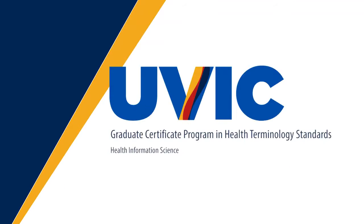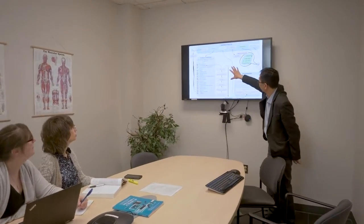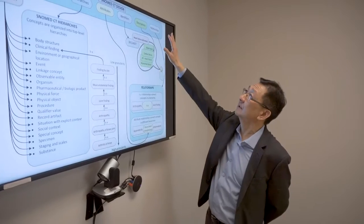The Graduate Certificate in Health Terminology Standards is a one-year online part-time program that provides working professionals in the health industry with the confidence, knowledge and skills to make sure health terminologies are used appropriately in electronic health records and data exchange systems.